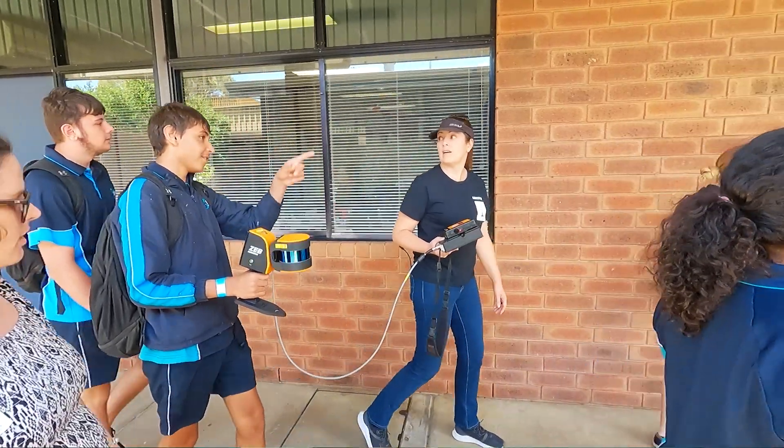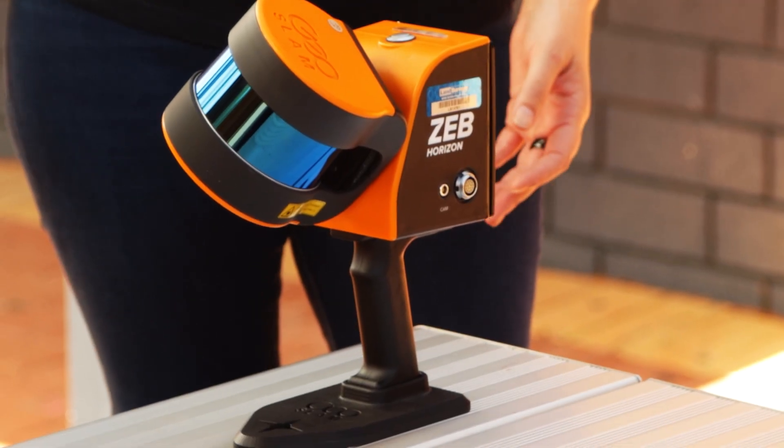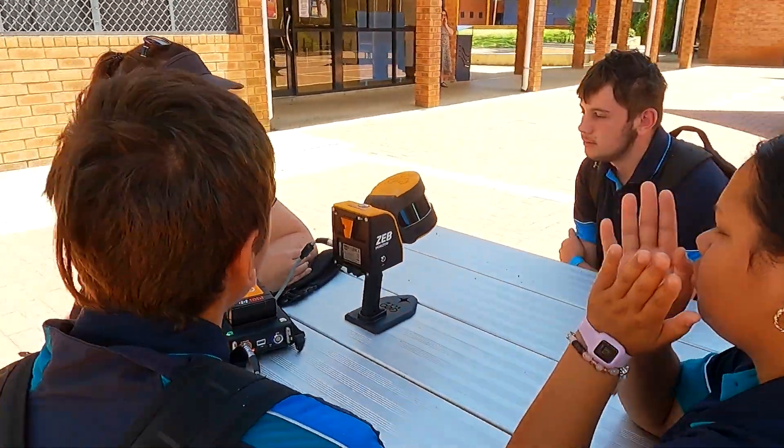The kids never get an opportunity to actually see that. My name's Jo Jensen and I work as the Mining Operations Manager at Land Surveys. I used the GeoSlam handheld scanner as an example of equipment we use in the survey industry. When I told them how much it costs, they didn't want to carry it.